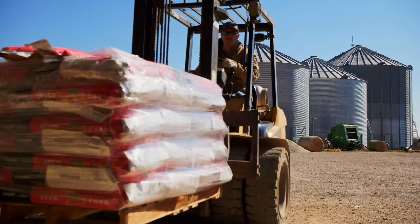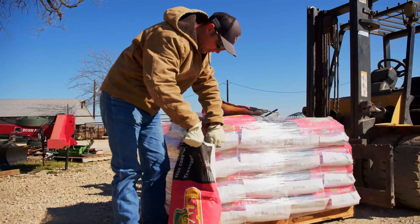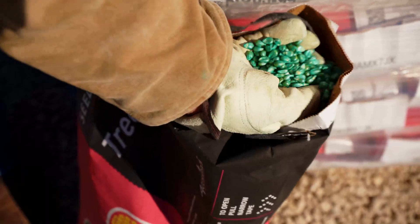Without seed treatments, I'd have to make at least one or two additional applications as soon as a crop comes up. The seed treatments allow me to save at least two applications of insecticides.